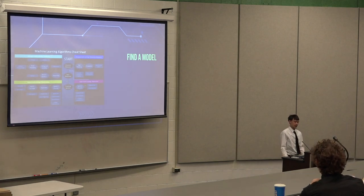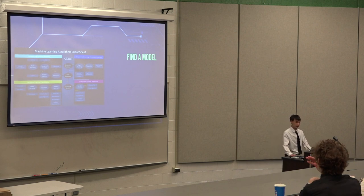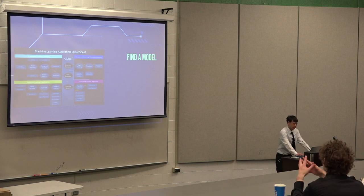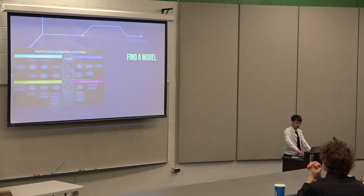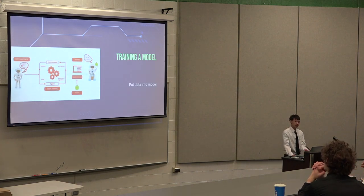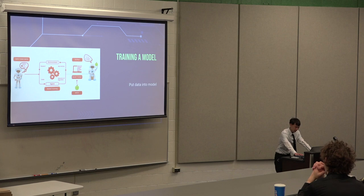The next step is finding a model. There are plenty of models out there, but you can also pick your own. The majority of machine learning engineers just find models that work best for the data they have. The model I used was logistic regression — I'll talk more about it later. Next is training the model, where you put data into the model and that will fit the model to the data, and that's how you get the outcome.